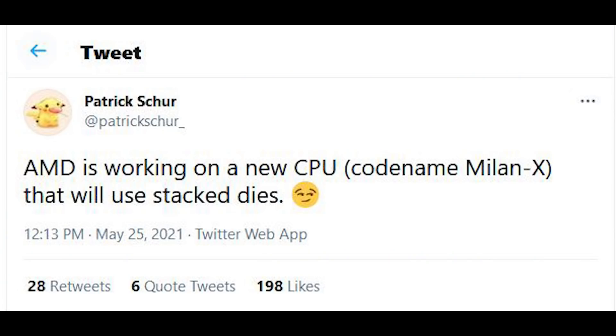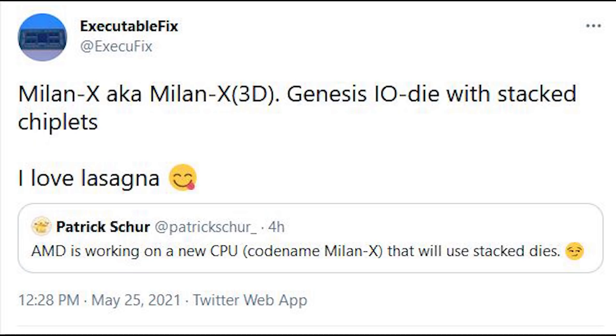This started to be picked up by others, and also Patrick on Twitter, who is pretty accurate, also mentioned Milan X. I have to confess I kind of knew about Milan X but was asked not to say much. I didn't really do much digging because it's more on the data center side. But the TLDR is that, to my understanding, it does actually encompass stacked chiplets. I don't know whether it's a four or eight stack or whatever, but the performance of this is absolutely bonkers.